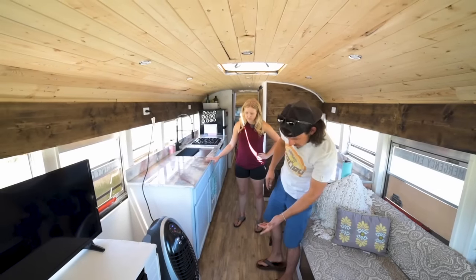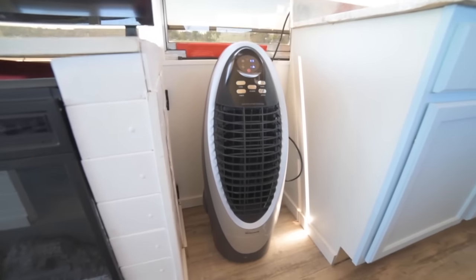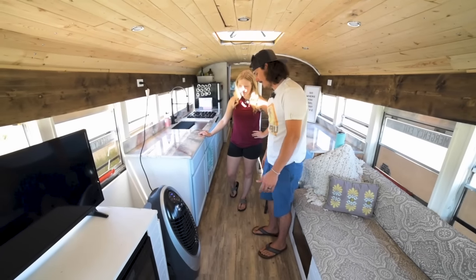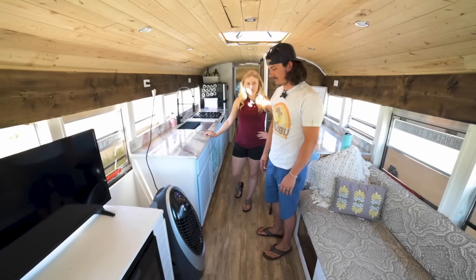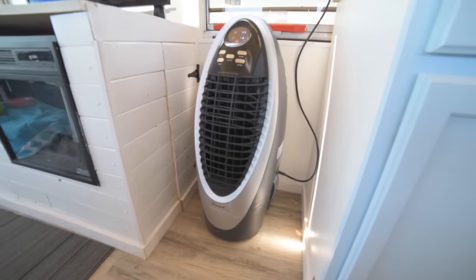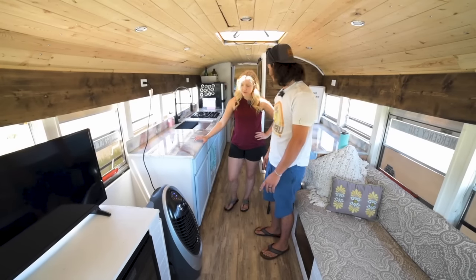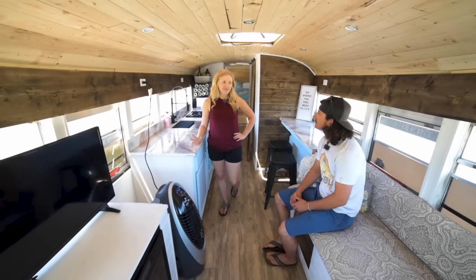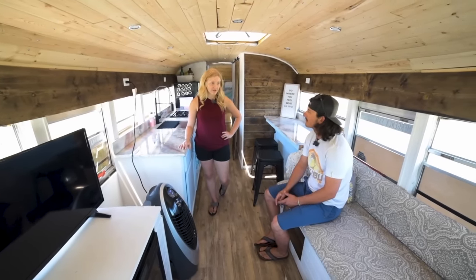It's a Honeywell swamp cooler that we bought at Lowe's — super cheap. You fill it with a gallon of water and it runs for quite a while. It's got a swivel mode and a timer. I think it only uses 600 watts, so it's really efficient to run off solar, and we run it all the time and haven't had any issues with our batteries yet. We chose the swamp cooler instead of an AC unit because we didn't want to buy a generator, and we knew an AC unit wouldn't work on our solar.